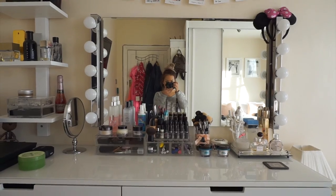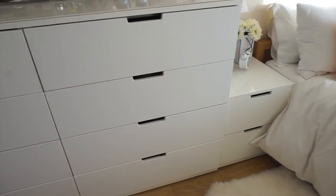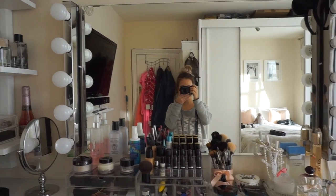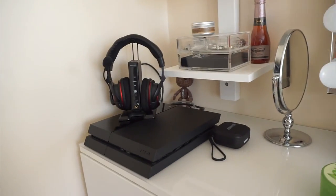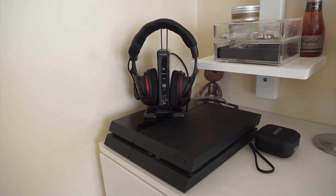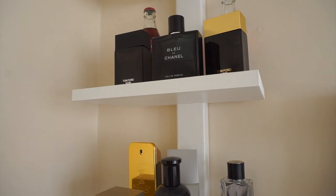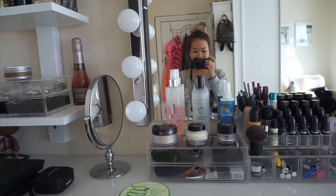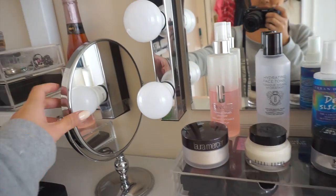This is my dressing table on top of a chest of drawers that I bought from IKEA, with the mirror and Hollywood lights on the side. Before I show you, let's put this to the side - this is my husband's corner, the only space he gets from me. And look at this - he owns more perfumes than me, so I guess you know who smells more.